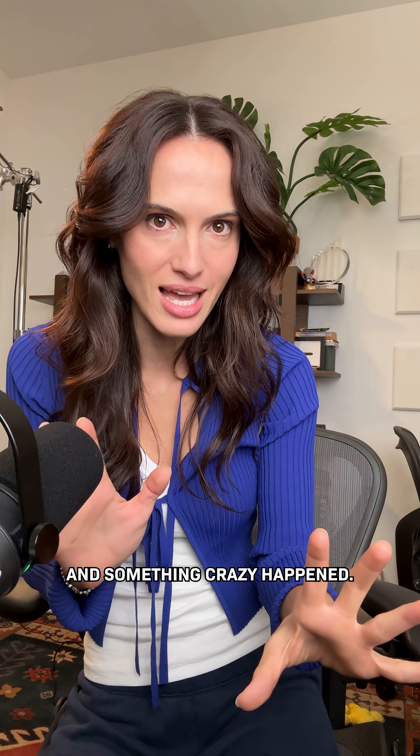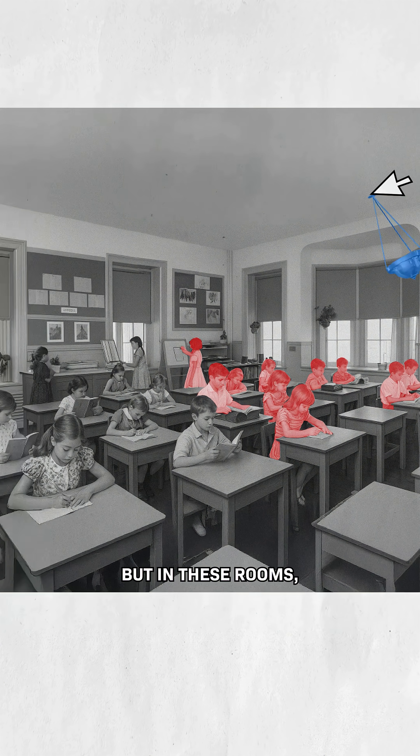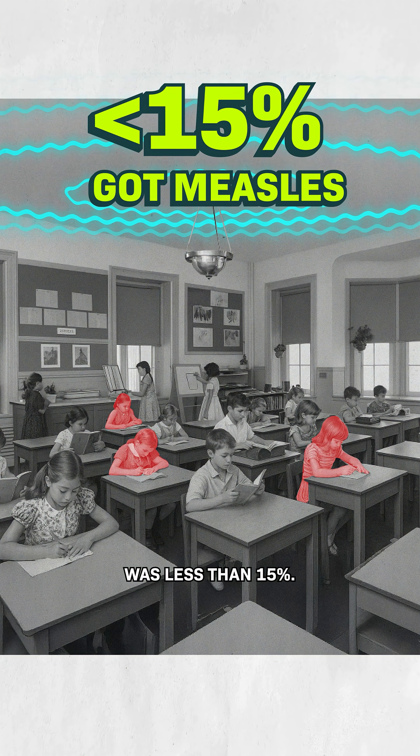And something crazy happened. In rooms with no UV chambers, over half the children got measles. But in these rooms, the number of kids who got sick was less than 15%.